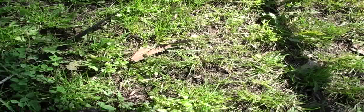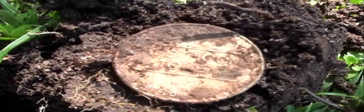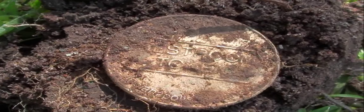Hi everyone. I've got another target here. It looks like it's a restroom token. Let's see if I can get it up close for you to see. I'll clean it up later and show you later.